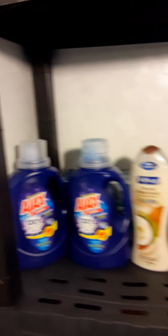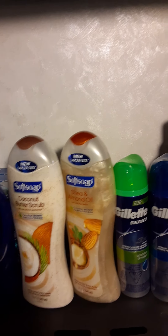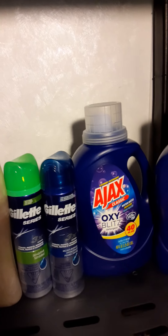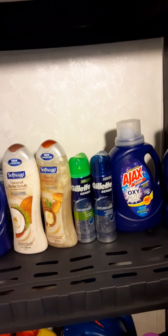So this total deal — four bottles of Ajax detergent, two bottles of soft soap body wash (the 20 ounces), and two Gillette shaving cream — totaled up to about $5.60 altogether. I can't beat that. That was my Walgreens haul for today.